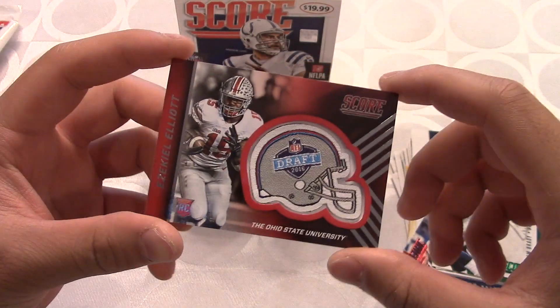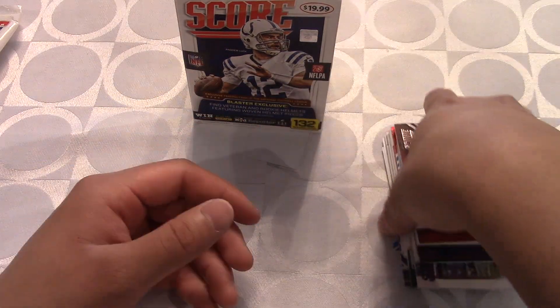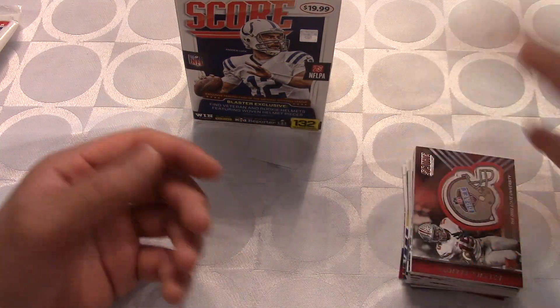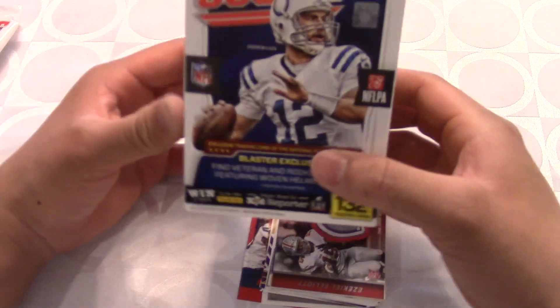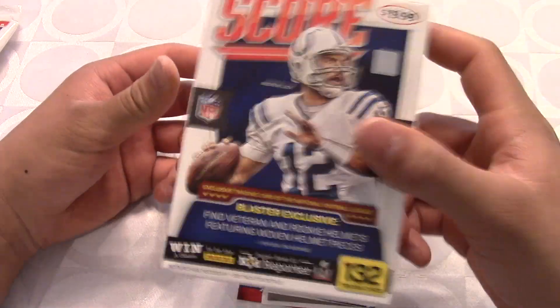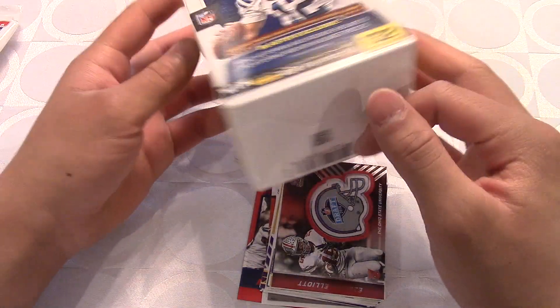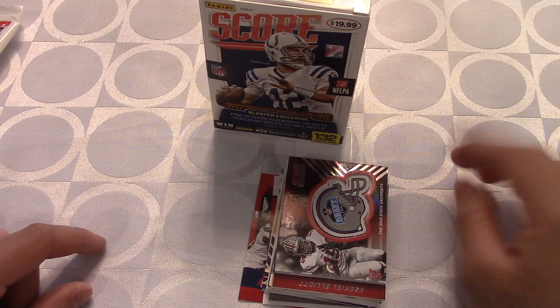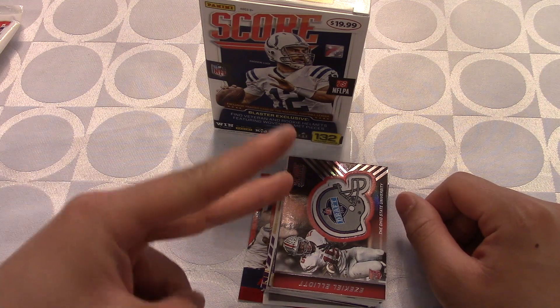Not a bad box — I'm really happy with what we got. We didn't get any signatures but we got a lot of my favorite players. That was the 2016 NFL Panini Score blaster box. If you guys opened one of these yourselves, let me know what you got. Thanks for watching — please hit that subscribe button, leave a like on this video, and I'll catch you guys soon. Peace.